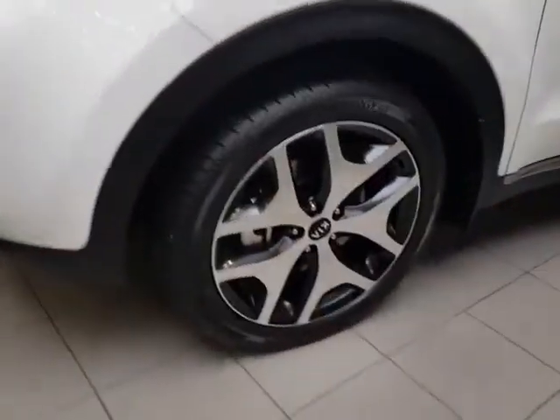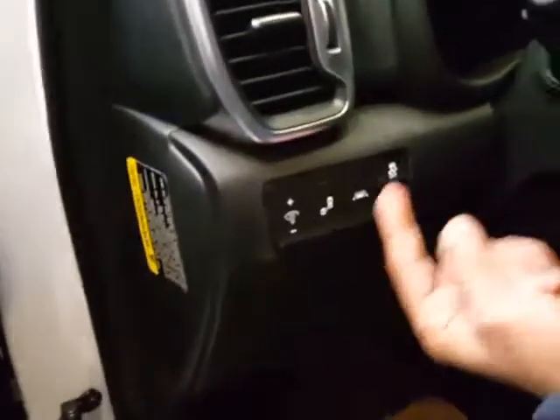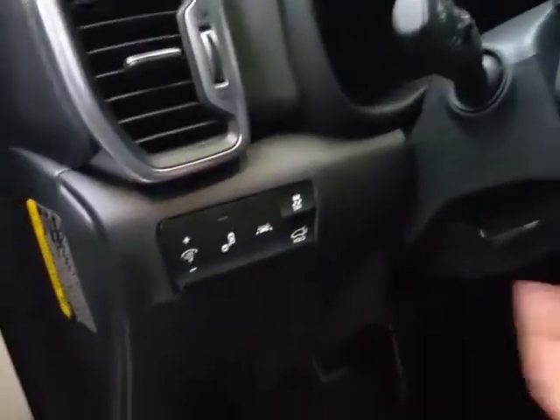You do have nice looking sporty rims, all wheel drive of course. Going inside here, beautiful leather comfortable seats. You do have your blind spot detection system along with your lane departure system as well. You have the smart and power liftgate.